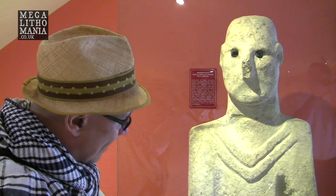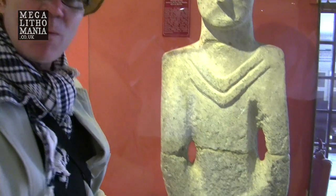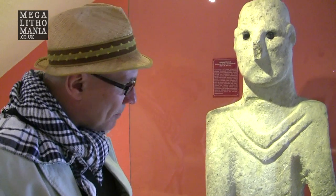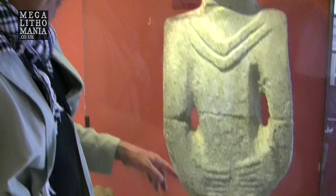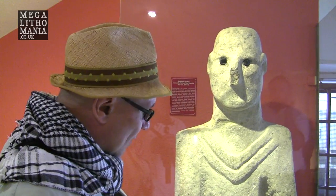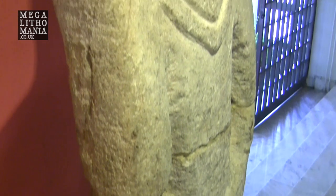The two arms come down right to the area of the genitals, and they may even be exposing the genitalia. The figure sits on a sort of point which would have been stuck in the ground. If this is meant to be a full figure, it would have probably stood around six and a half feet tall — it's a very large figure, and the head reflects that.